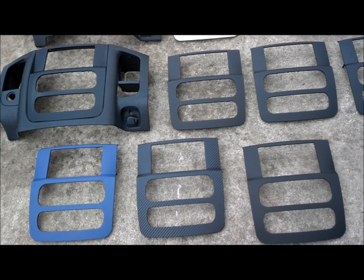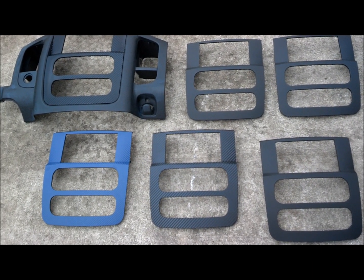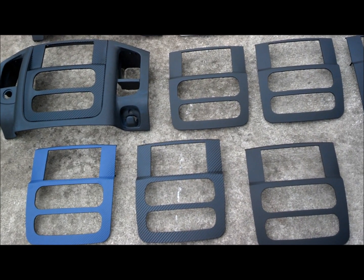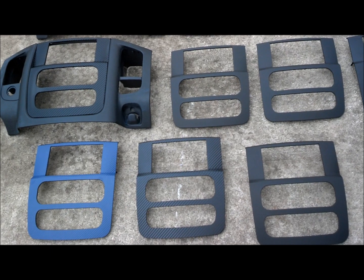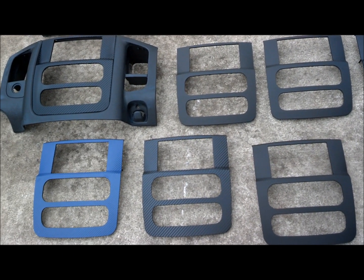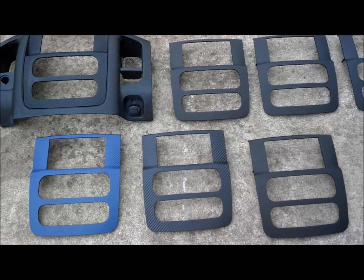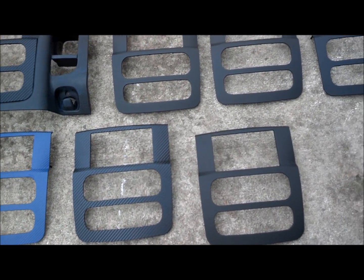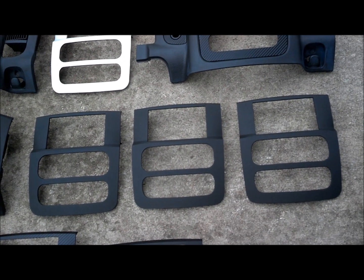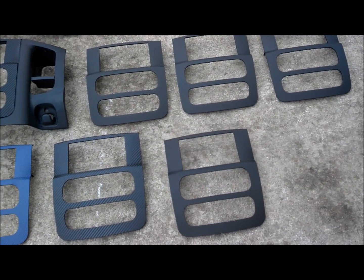Prices are pretty much all about the same for general labor and materials. How you want them finished depends on the final cost. Paint is obviously going to cost more than a vinyl wrap. Hydrographics is more involved than paint, so it's going to cost a little bit more. Some of these pieces we're selling here — some wrapped, some matte black like those three right there — all of these are in the current group buy that I'm hosting.